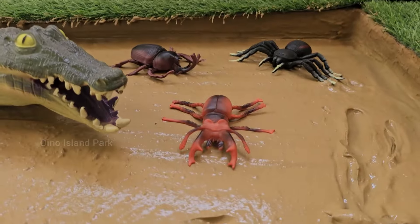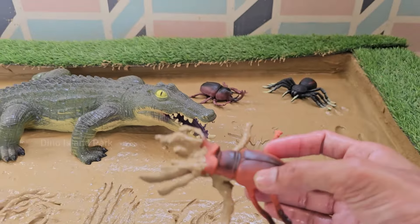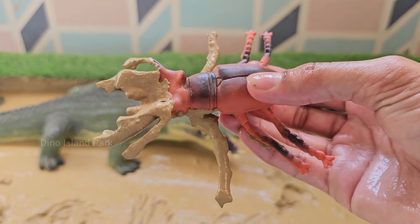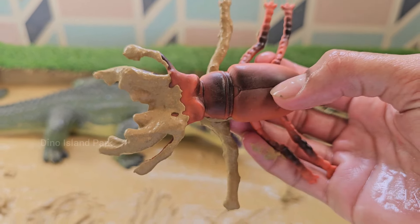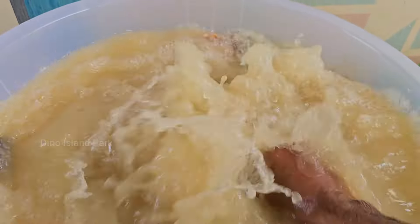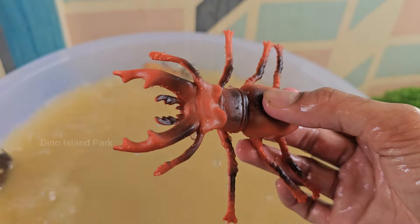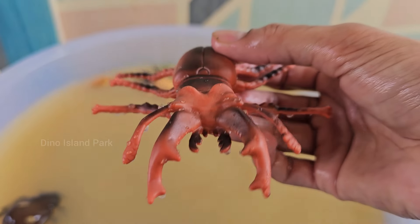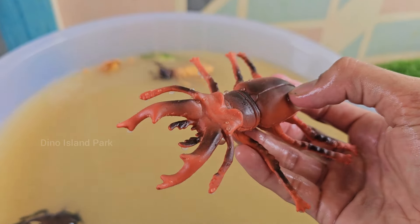Meet the Stag Beetle up close. Stag beetles are among the largest beetles in the world. Some species can reach lengths of up to 4 inches. The lifespan of stag beetles is relatively short — adults usually live for a few weeks to a few months, with most of their life spent as larvae underground.